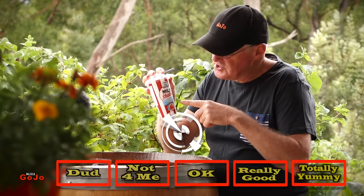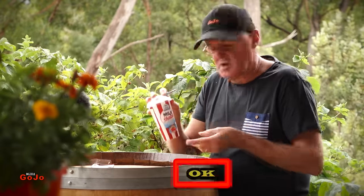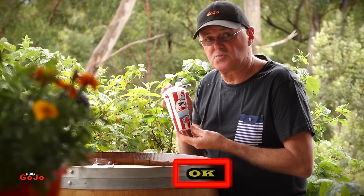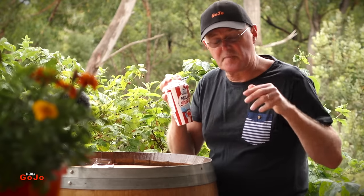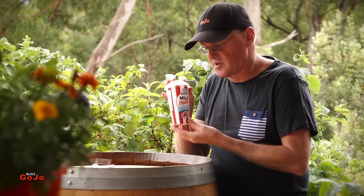This one is definitely okay. Perhaps a little expensive, but until there's some more competition out there on the supermarket shelf, I would think that the price might stay around that three dollar mark.